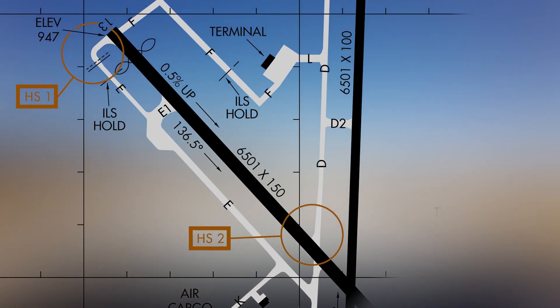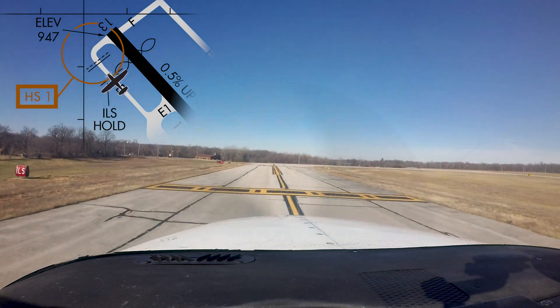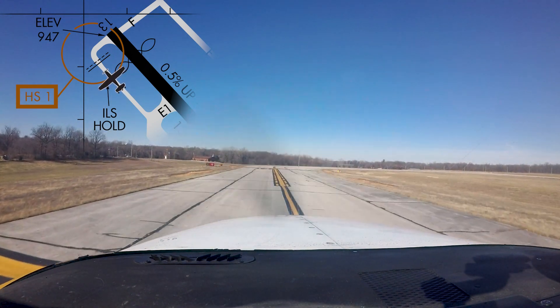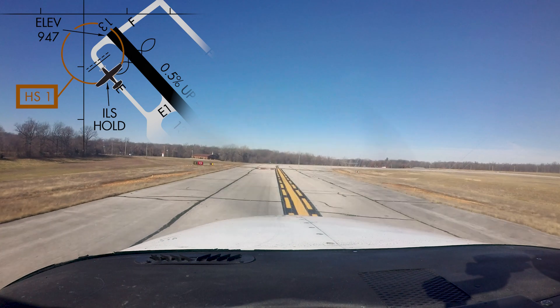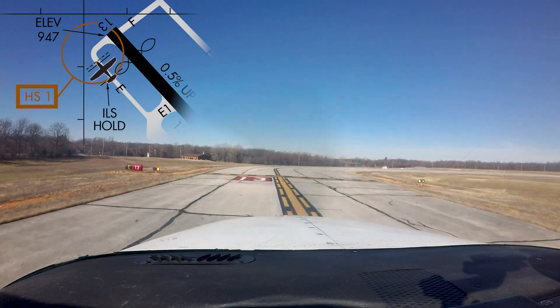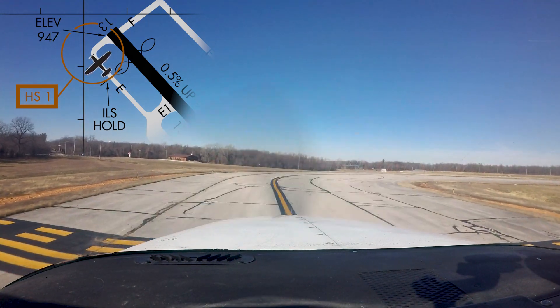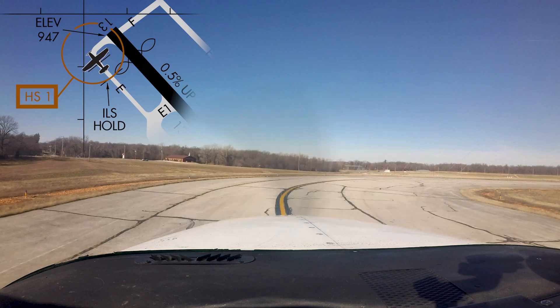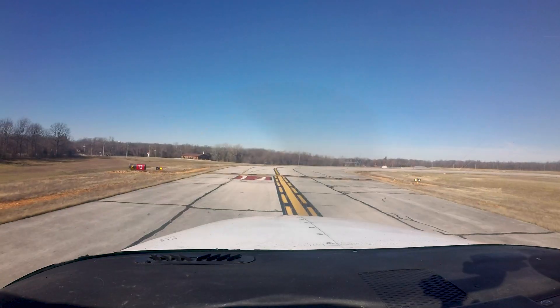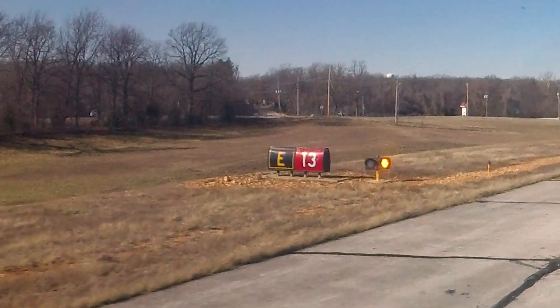Hotspot number one concerns the runway hold short line location for runway 13. At many airports, the size of the protected areas of the runway — such as the runway safety area — has necessitated the movement of the hold short lines farther from the runway centerline than might be expected. This is true at Joplin. While taxiing, pilots should continually scan outside the aircraft for surface markings, above-ground signage, and runway guard lights.